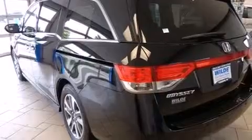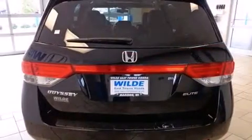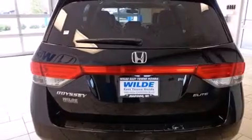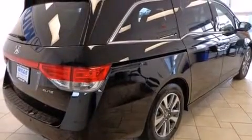Memory settings for the driver's seat positions so you can recall your favorite position with the push of one button, air conditioning with automatic climate control, cruise control, and a sunroof enables you to fill the cabin with fresh air at the push of a button.